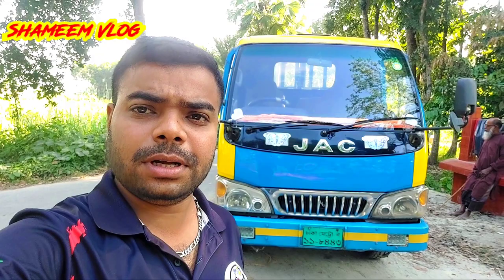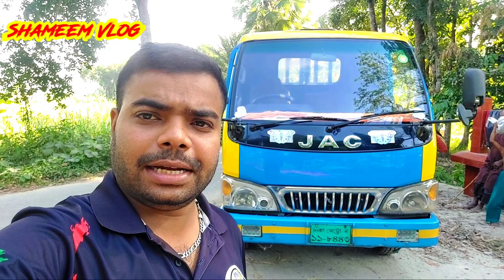Hello everyone, welcome to the new car's pickup truck. Let's go, let's see the pickup truck. It's a good pickup truck.